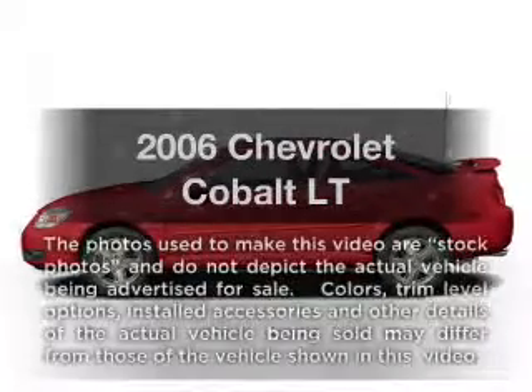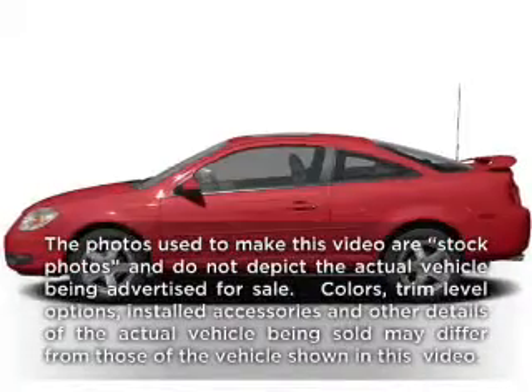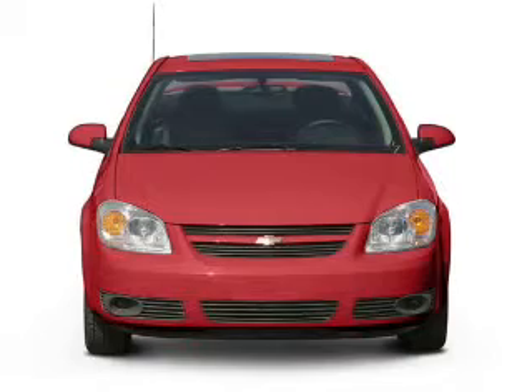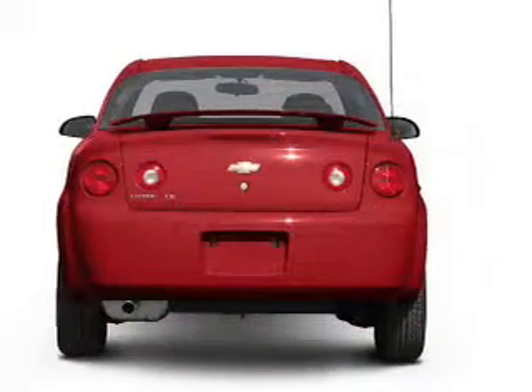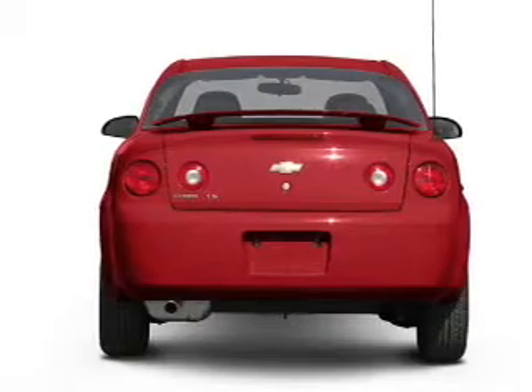Check out this 2006 Chevrolet Cobalt. This is the set of wheels you've been looking for, with an efficient four-cylinder engine. The powertrain includes front wheel drive connected to a smooth shifting transmission.